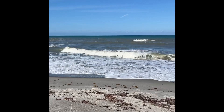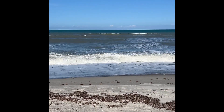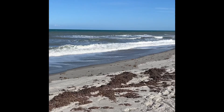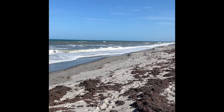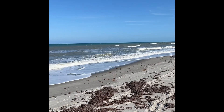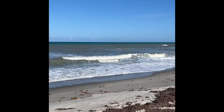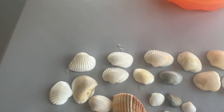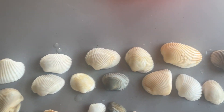Hello everybody, this is Terri Jeanette with Be Creative. I just got back from a beach trip with a friend of mine. I soaked them in the water to get all the sand off, and here is my haul — all these really pretty shells.